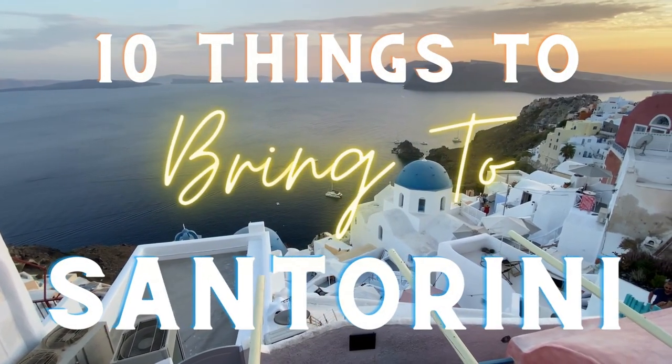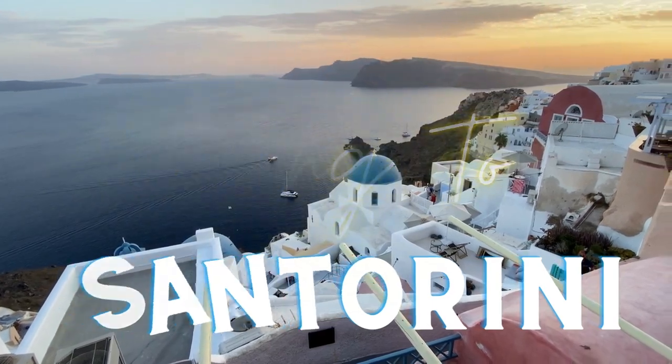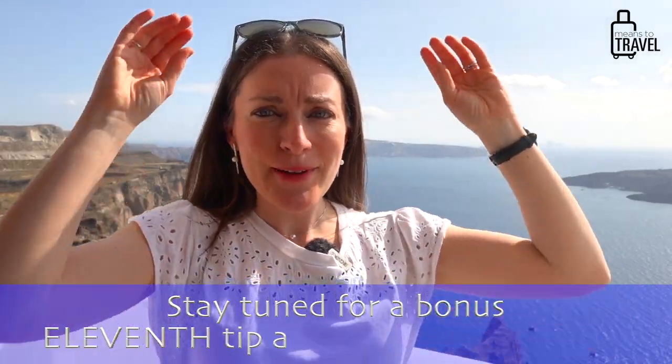What's up travelers, it's Liz from Means to Travel, coming to you today from Santorini in Greece. Today I'm going to be sharing with you 10 things that you should bring when you visit Santorini. I've been here now for almost a week traveling with my family and with Derek, and it has been so much fun — I highly recommend coming to this island at some point in your life.